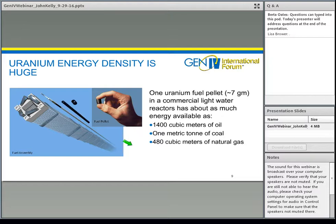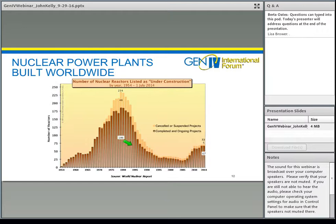Starting from Eisenhower's speech in 1953 and the early reactors under construction, this chart shows how reactors around the world were being constructed each year. We see a massive wave — the early discovery of fission, leading to early prototypes, then a wave of reactors being constructed worldwide. This slowed in the 90s, but today we're seeing an increase in the number of reactors in the world.